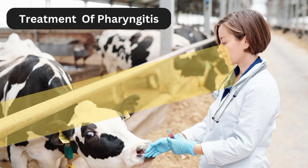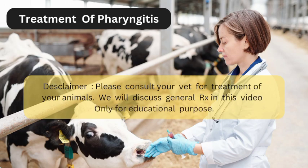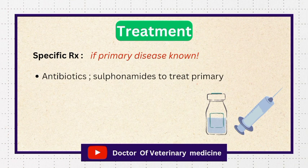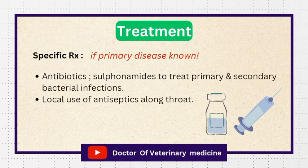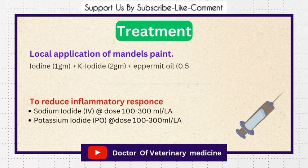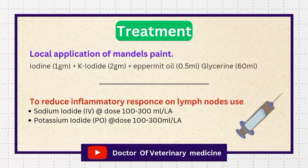Let's discuss the treatment. If the primary disease is diagnosed successfully, we use a specific treatment approach and other antibiotics like sulfonamides to combat secondary bacterial infections, and apply antiseptics locally on the throat. We can apply Mandel's paint on the throat — here is the composition. To reduce inflammation on swollen lymph nodes, we use sodium iodide intravenously at a dose rate of 100 to 300 milliliters for large animals.